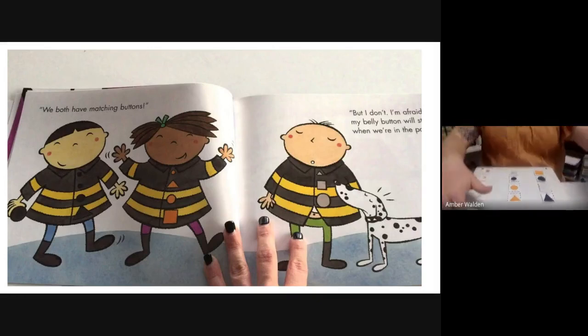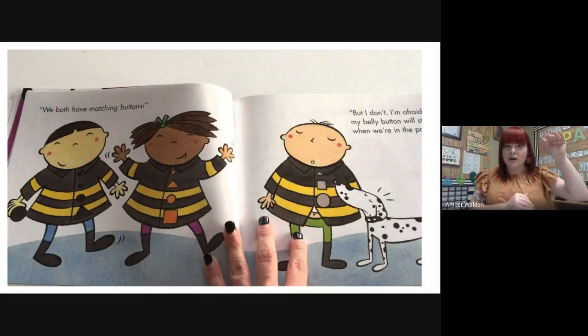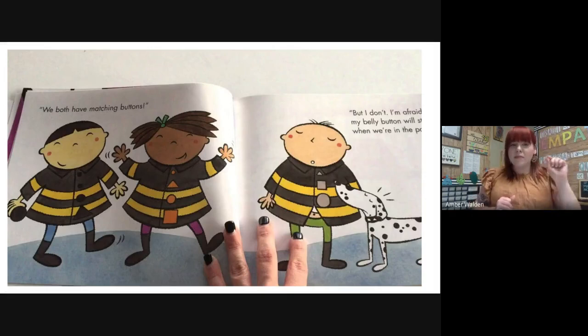So we sorted them by size, by shape, and by color — those are the three attributes that we are sorting by. Now let's look at what you're going to do for your activity. You're going to look at a jar of buttons and color the buttons with the same number of holes the same color. I will upload that right with this so you can get started on it. Okay guys, have a good day!